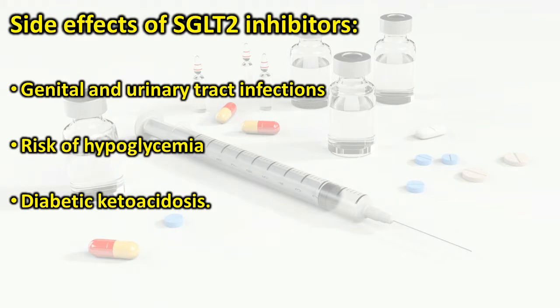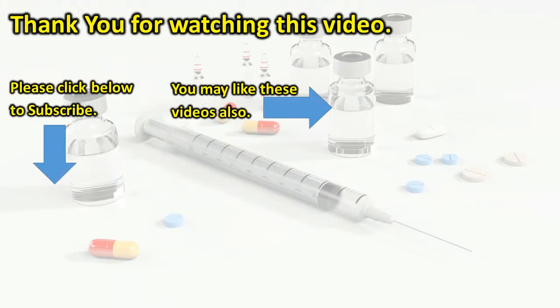Side effects of SGLT2 inhibitors: As the drugs cause more glucose to be excreted in the urine, there is a higher chance of getting genital and urinary tract infections. These side effects are more common in women than in men. Taking SGLT2 inhibitors with insulin, sulfonylureas, or glinides may increase the risk of hypoglycemia. SGLT2 inhibitors can, in rare cases, lead to a dangerous condition called diabetic ketoacidosis.